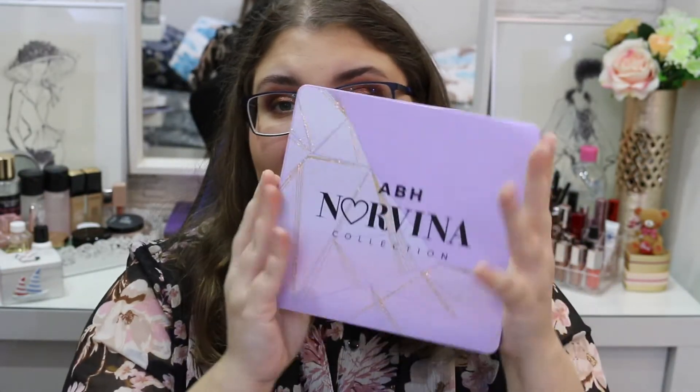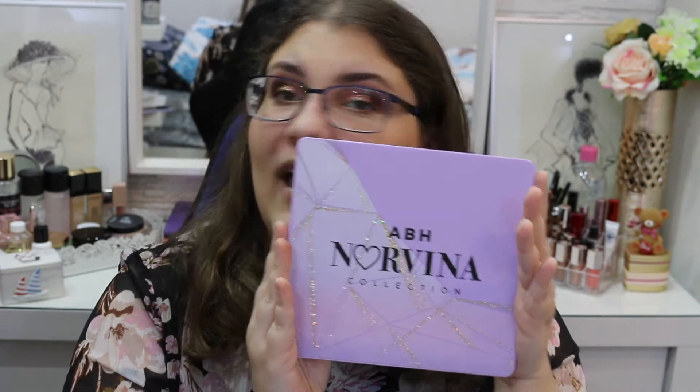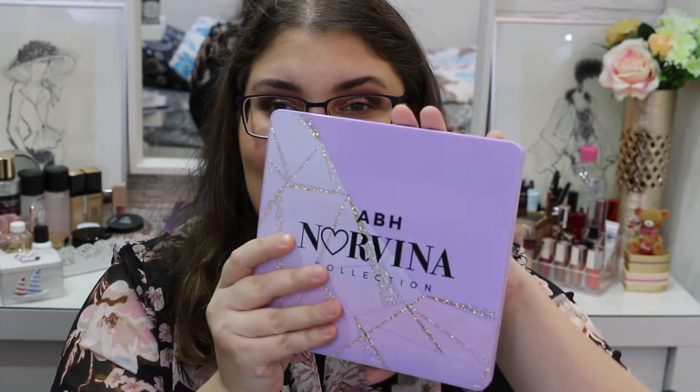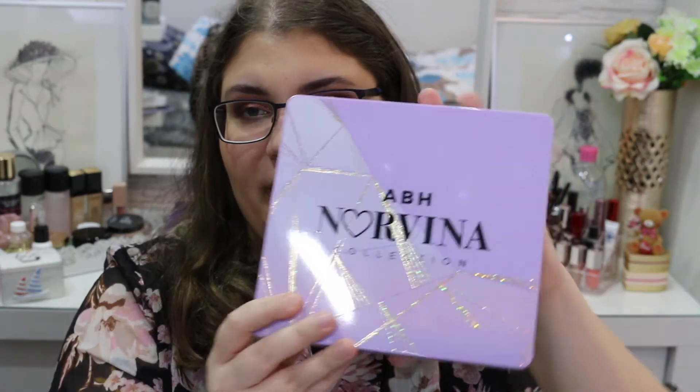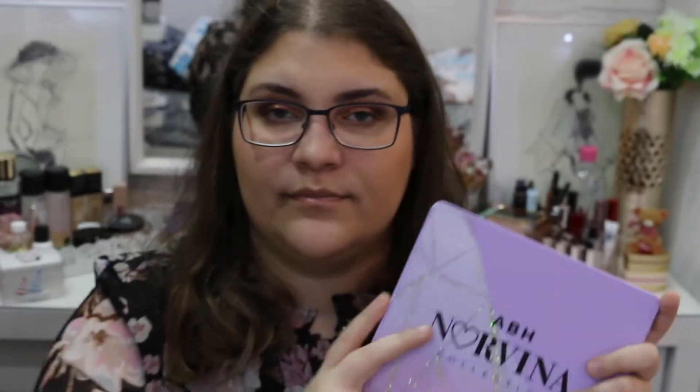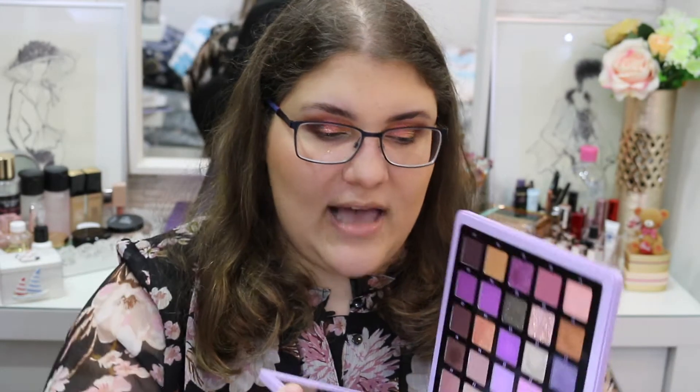First off, the packaging. The packaging is everything if you ask me. It's just so perfect and it has these little details like glitters. Amazing. And let's get into the palette.